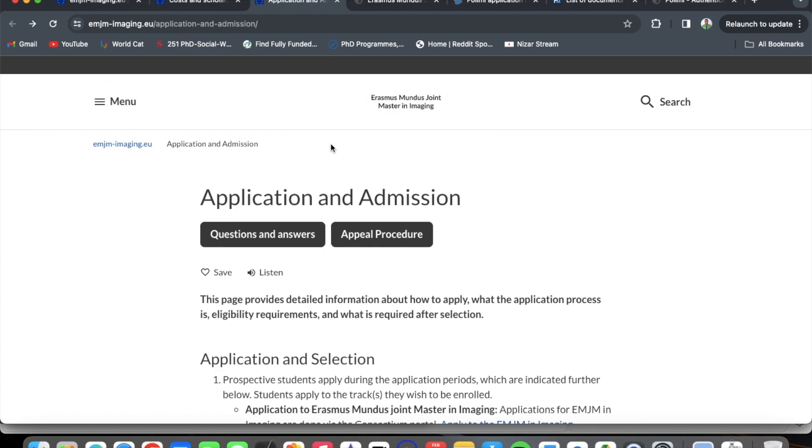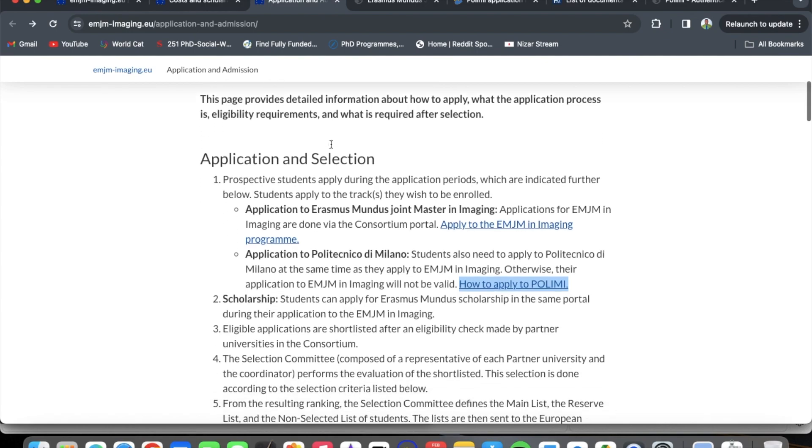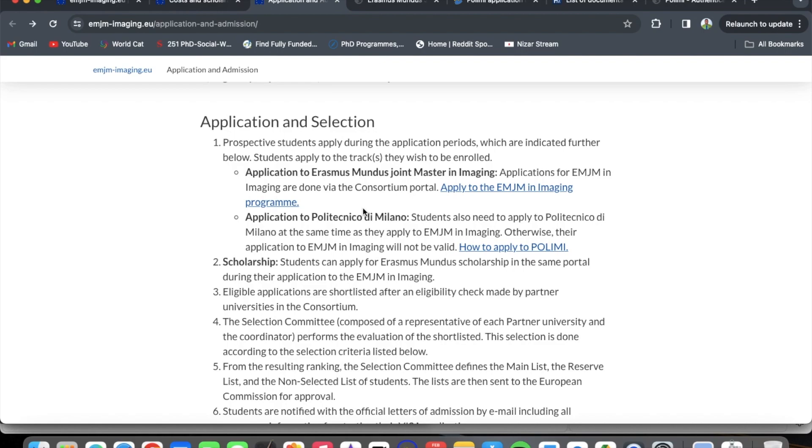Now let's look at the application and admission page. This page provides detailed information on how to apply, the application process, eligibility requirements, and what is required after selection. Prospective students apply during the application periods to the tracks they wish to be enrolled in. There is an important twist: students also need to apply to Politecnico di Milano at the same time as they apply to the Erasmus Mundus Joint Master in Imaging, otherwise the application will not be valid.